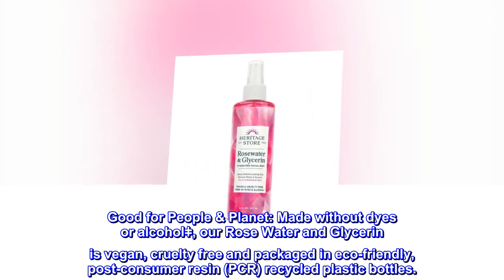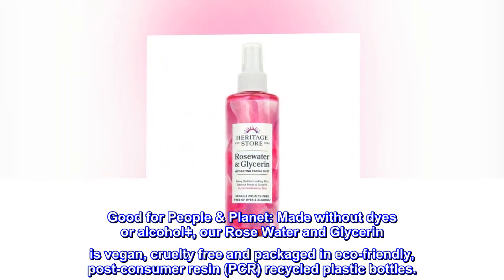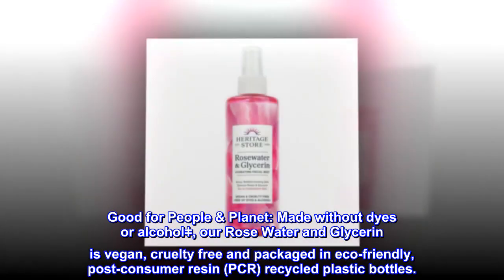Good for people and planet. Made without dyes or alcohol, our rose water and glycerin is vegan, cruelty-free, and packaged in eco-friendly post-consumer resin (PCR) recycled plastic bottles.